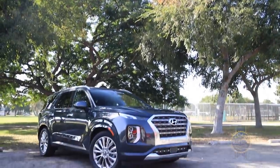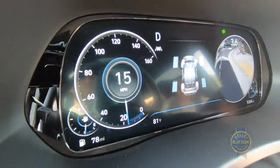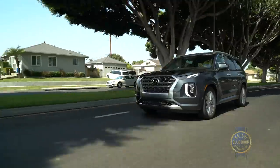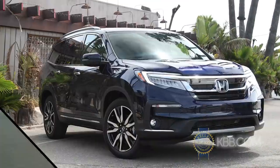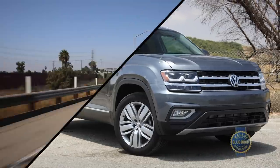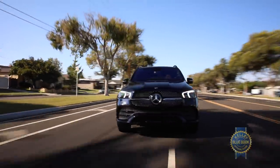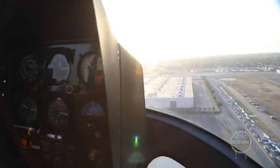Go buck wild and an all-wheel-drive Limited trim filled with Nappa leather, blind view monitoring, dual sunroofs, and 20-inch wheels lands north of $47,000. With more than competitive pricing, the Palisade is a viable alternative to the names you'd expect, or even pricier three-row luxury SUVs. Drive the fanciest Palisade instead of a modestly equipped Mercedes-Benz GLE and you can use the surplus cash to pay for your pilot's license.